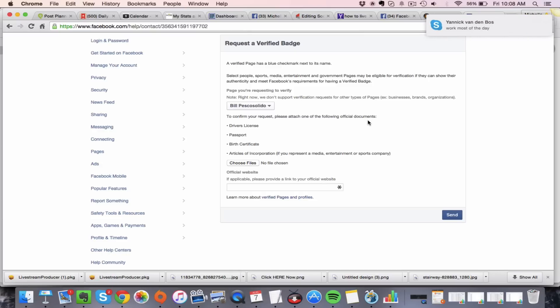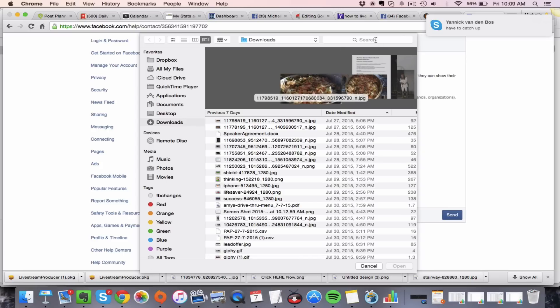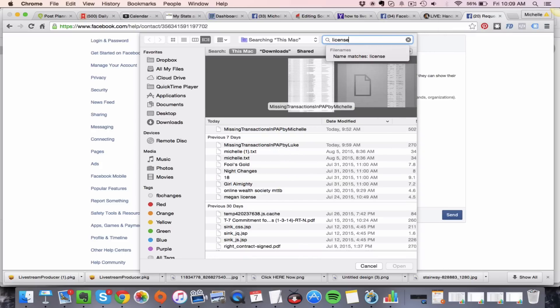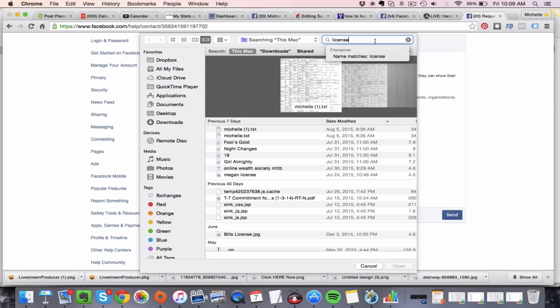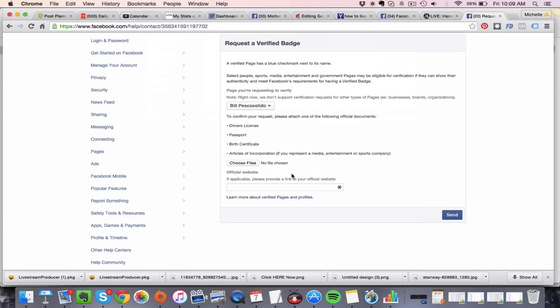To confirm your request, you'll need to attach one of the following official documents: a driver's license, passport, birth certificate, or articles of incorporation if you represent a media, entertainment, or sports company. Simply click 'Choose File' and find where you have the document saved on your desktop.